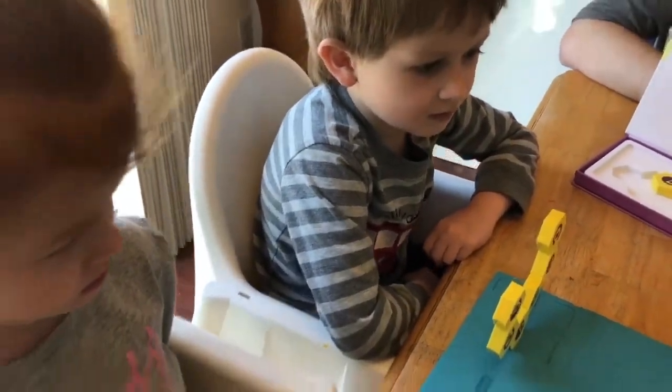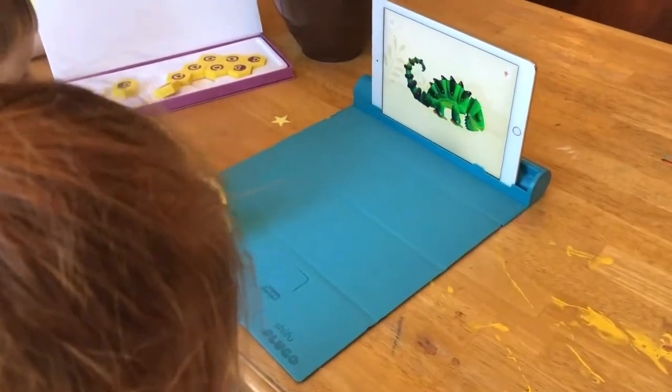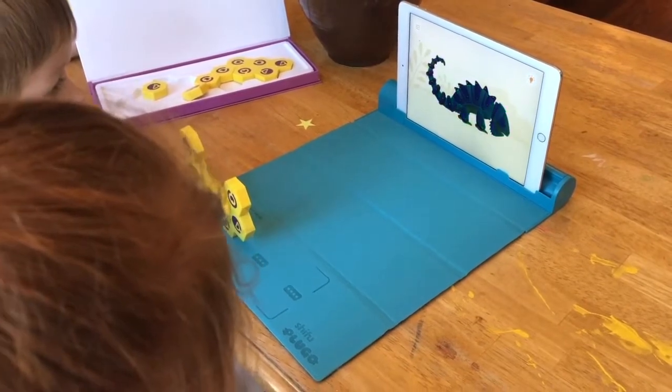Good job! You did it! Mr. Chameleon looks very happy!